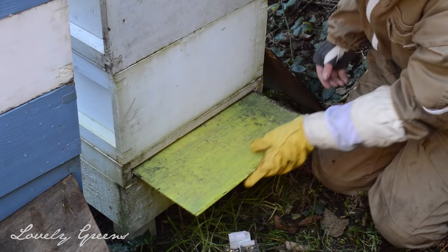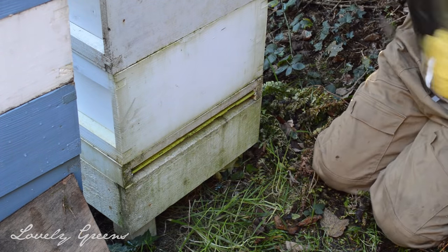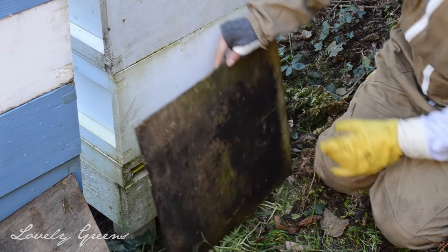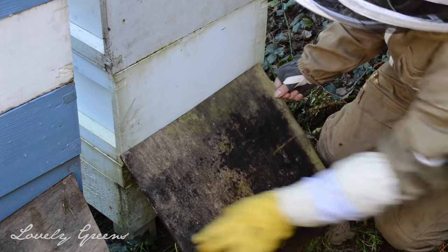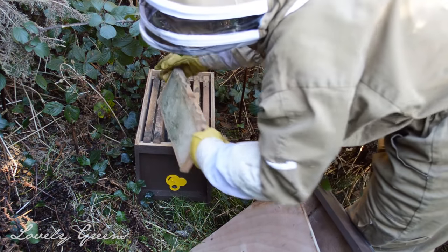Other things I've been doing: I've been putting the inserts back into the varroa floor to reduce the amount of air coming into the colonies, and also protecting the back with a wooden slat so that any rain will hopefully fall off at an angle. The last thing I've been doing is clearing up around the colonies, and I took home my lure hive.